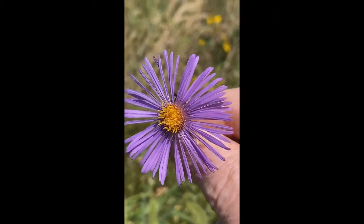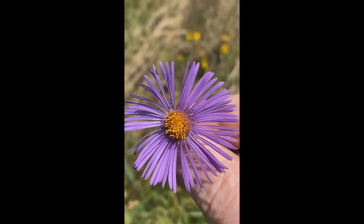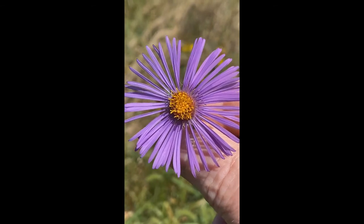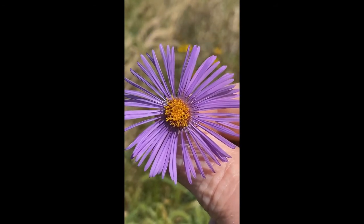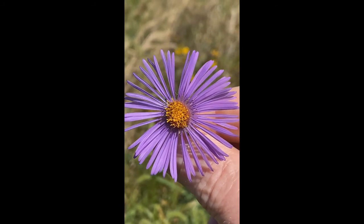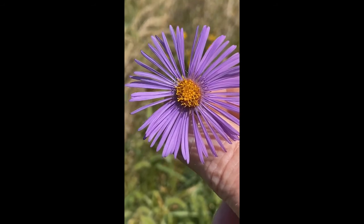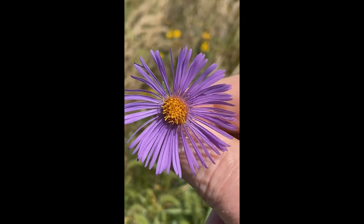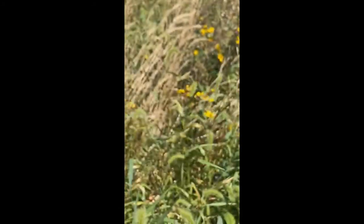In the center in yellow are the disc flowers — those are the reproductive flowers that bees interact with. What you think of as petals in purple all around them are the ray flowers; those are advertisements, they're sterile and can't reproduce themselves. This beautiful purple aster with the yellow center is a great example of that collection of flowers representing how the Asteraceae have structured their flower parts.